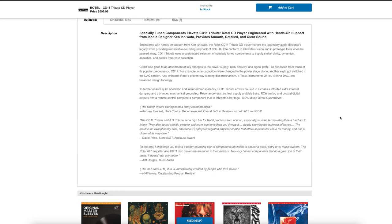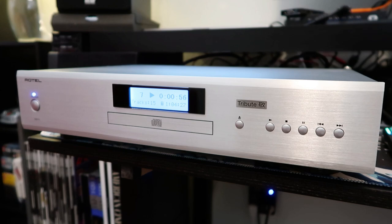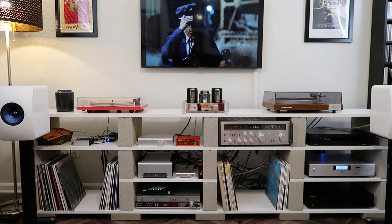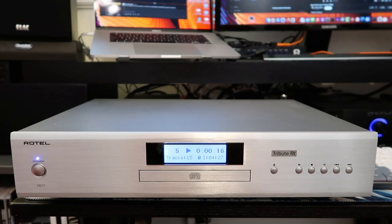We're also going to be playing it against my Oppo BDP-103 Blu-ray player, which is an excellent CD player in its own right. I also use it for Blu-rays and my small collection of SACDs. Having a separate Blu-ray and CD player is nice — when I watch movies I can't always get through them in one sitting, so I can leave the disc in. Since Oppo no longer manufactures players, it's good to have a backup. In this video we'll compare them as CD players and then also as transports.